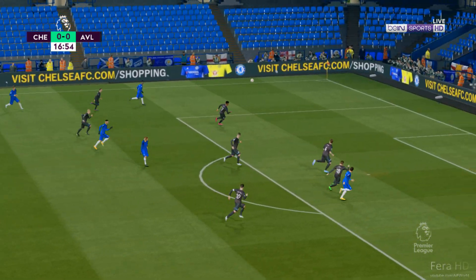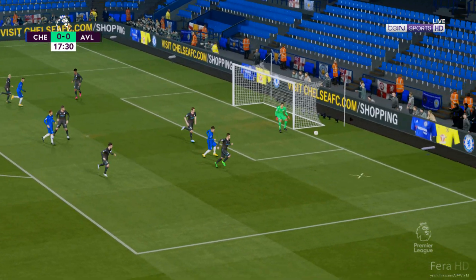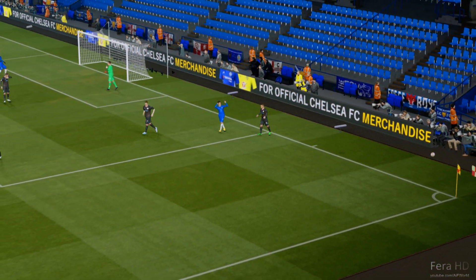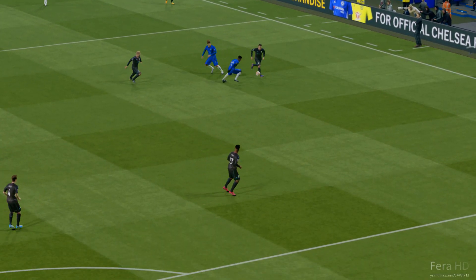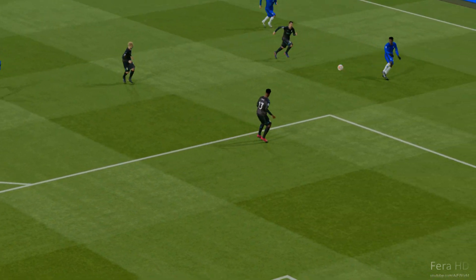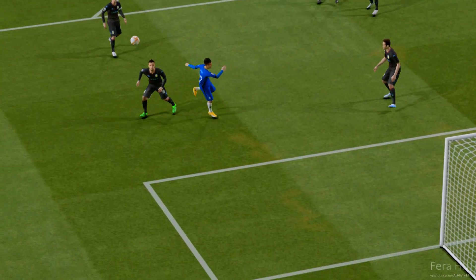Out to the left it goes — Pulisic with a point blank header. Oh, and they really should have been made to pay. I think you can only praise that sort of alertness; the way he almost knew what was going to happen and he got there really early. That was top stuff for me.